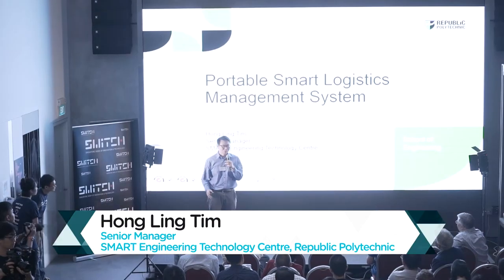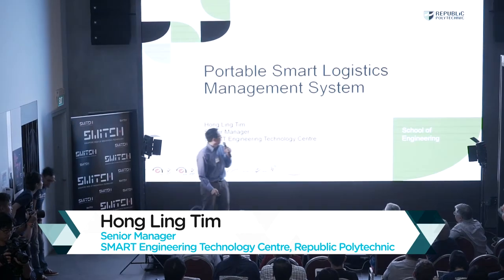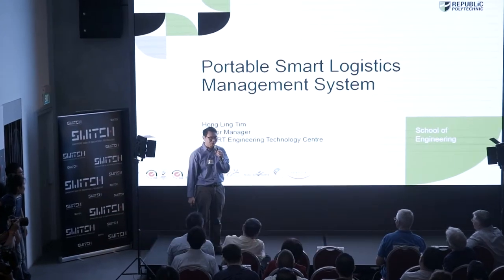Hi, my name is Tim. Good afternoon to all of you. I'm from the Republic Poly School of Engineering, and I'm here today to share with you our innovations on the portable smart logistic management system.